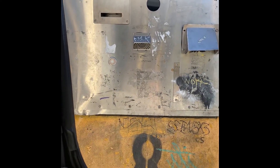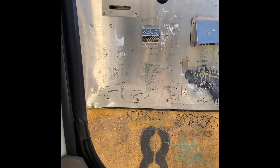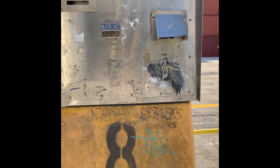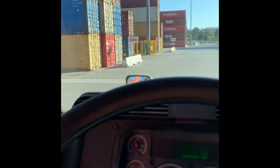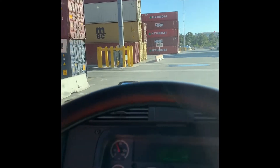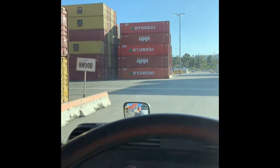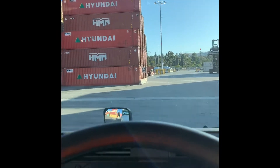When you have an empty you're gonna come to a second set of pedestals. On the second pedestal you put in your gate pass in that ticket reader, and then another ticket will come out telling you where to drop off your empty. I just got my container removed, now I'm headed towards the other direction to P6. I'm almost at P600.